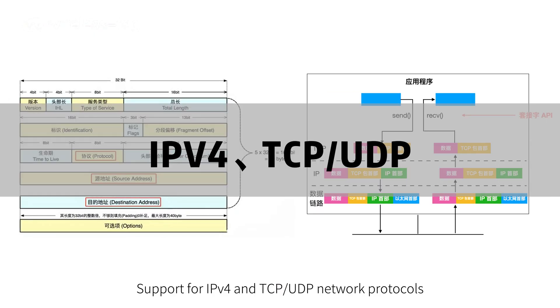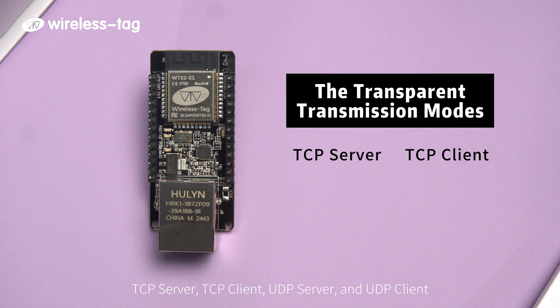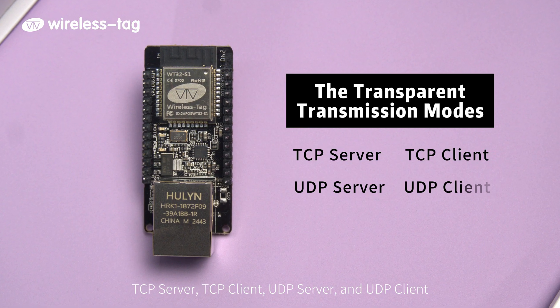The module supports IPv4, TCP, and UDP network protocols. The transparent transmission modes include TCP server, TCP client, UDP server, and UDP client.